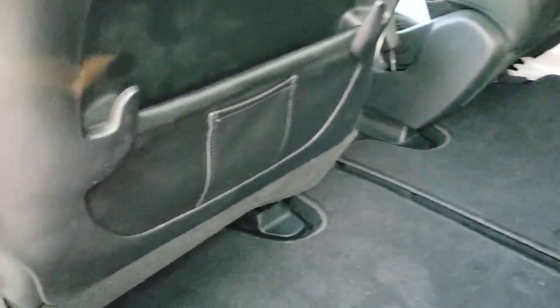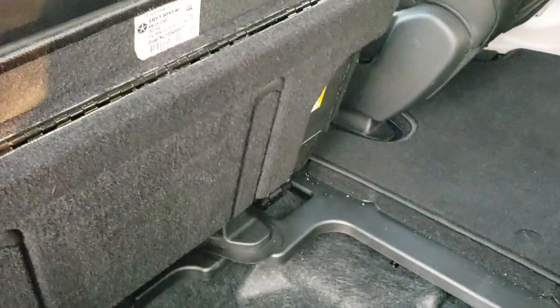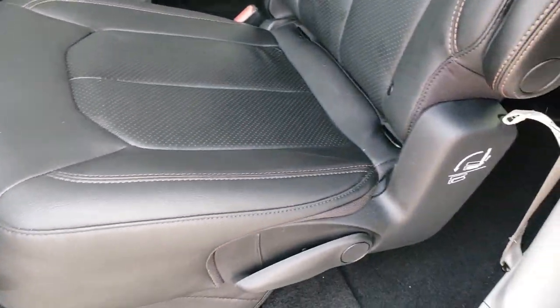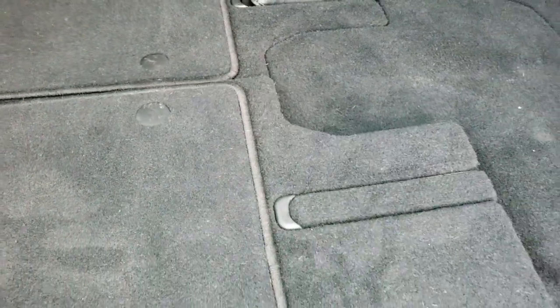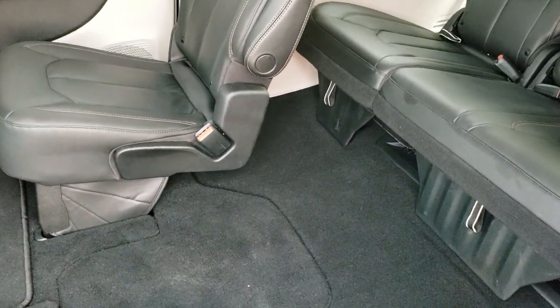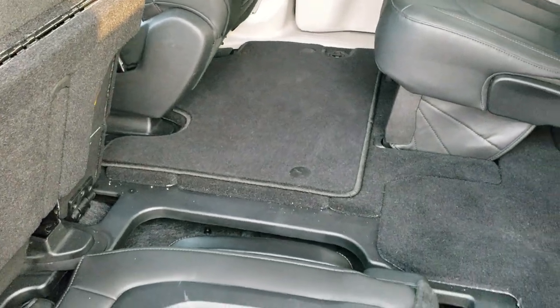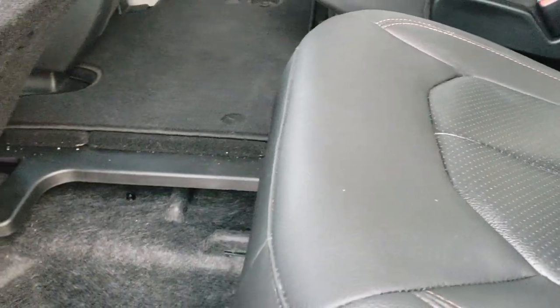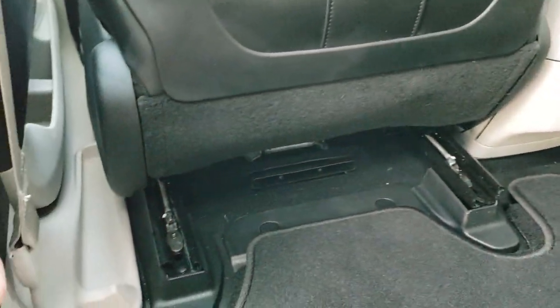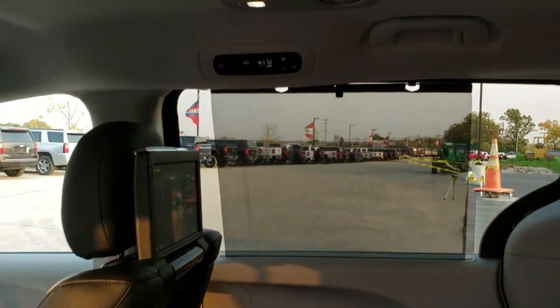To get the seats into the Stow 'n Go position, press the Stow 'n Go Assist button and the front seat automatically moves forward to where it needs to go. You lift the storage bin up, pull the Stow 'n Go strap, and the seat pushes down right into the floor. The flap comes down, you push it down and it locks into place — now you have a nice flat surface. Put those third-row seats down and you've got a great area to haul plywood or whatever you need. Pull the strap back to restore it — you can do everything with one hand. It's a really easy, nice system. When you're done, press the Stow 'n Go Assist button and the front seat goes right back to where it was. You also get side window shades and rear air controls.